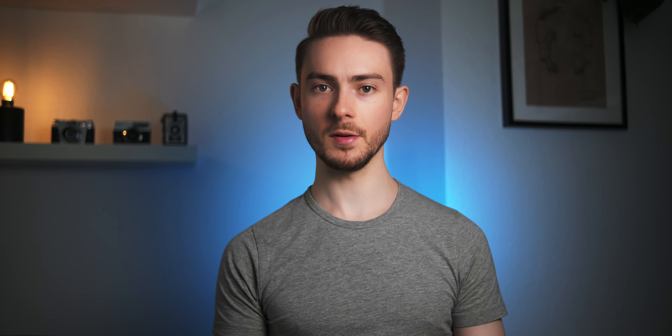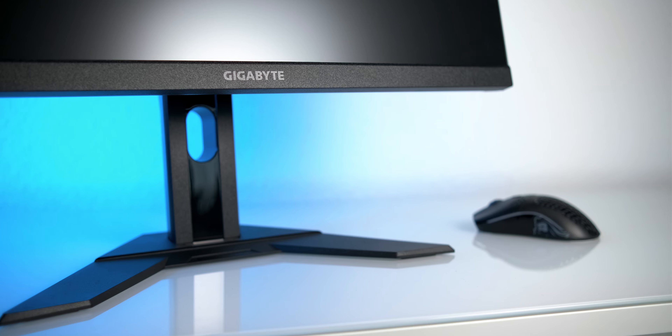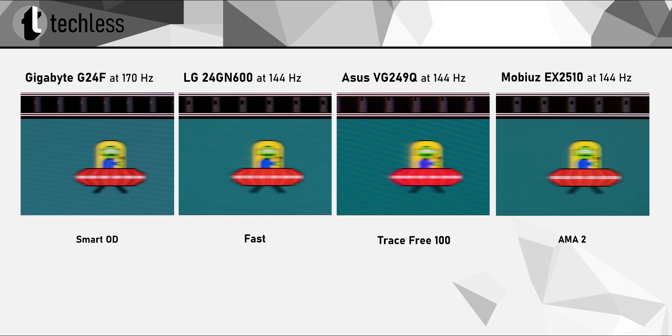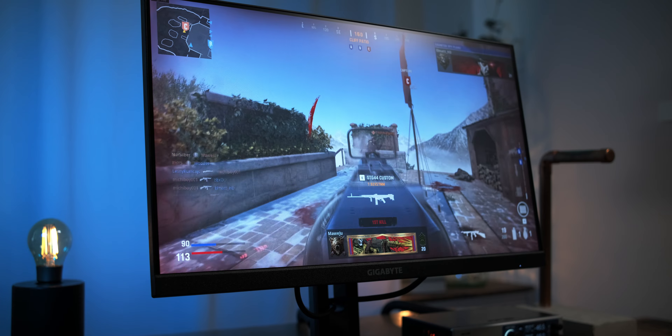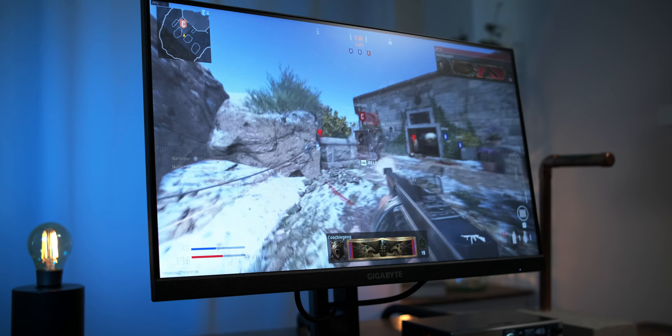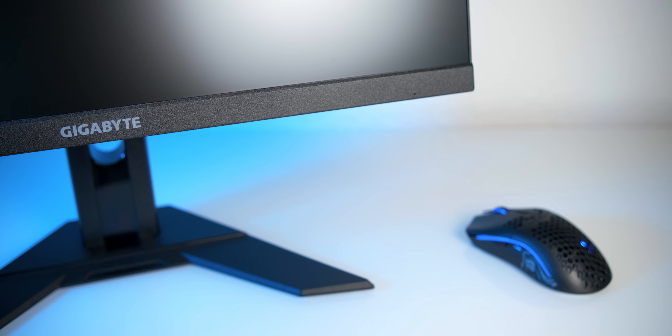Now if gaming is your top priority, I have three monitors for you to choose from. I frequently recommend all three and they perform pretty similarly when it comes to gaming, but they differ in price and feature set. Starting off with one I just recently reviewed: the Gigabyte G24F. It's a very fast IPS monitor — in fact it ranks among the fastest IPS monitors currently on the market. Colors are vibrant, which is good for visibility in-game, and Adaptive Sync works without a flaw. On top of that, it even has a slightly higher refresh rate of 170Hz instead of the typical 144Hz. The G24F is a monitor I can highly recommend for gaming, and depending on where you live, it might be one of the cheapest 24-inch IPS monitors available.